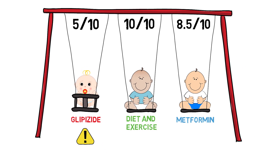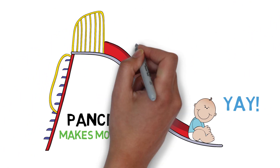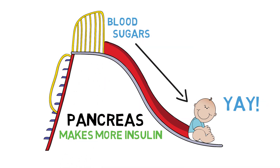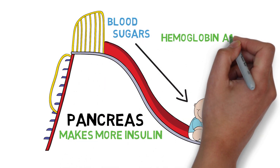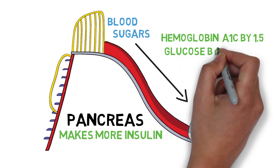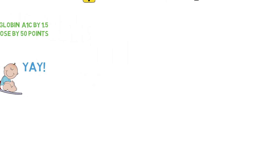Even though glipizide only makes a 5 out of 10 on my personal scale, it does get some points because it's just as effective as metformin, lowering your hemoglobin A1c by an average of 1.5. As a reminder, this means dropping your blood sugar by 50. This is pretty good in terms of preventing some of the long-term damage high blood sugar can cause to the body.